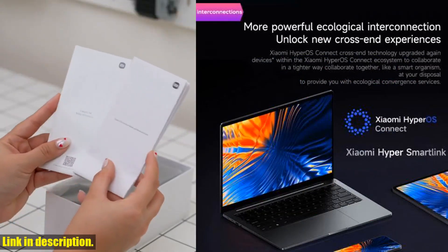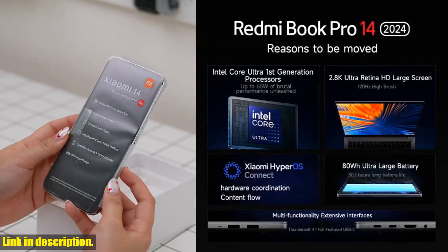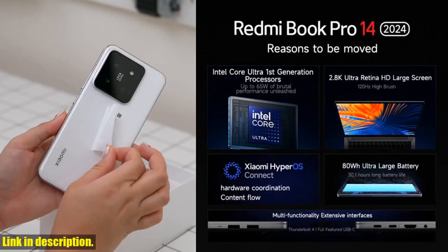And for our Russian viewers, we've got a special treat for you — your laptop will come with the Russian Windows 10/11 system by default, so you won't need to worry about any language barriers.